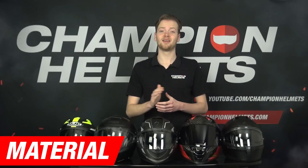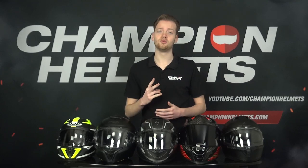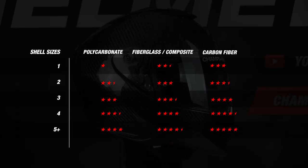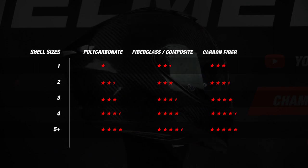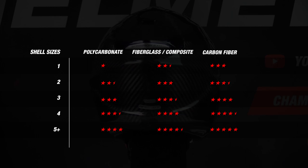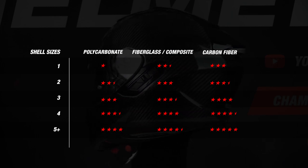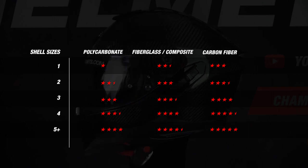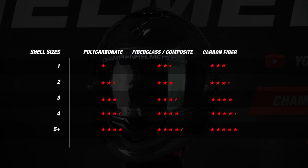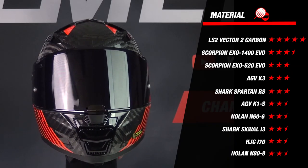We begin the data-driven review with the material part. Here we look at two criteria: first, the material the outer shell is made of — polycarbonate, fiberglass, or carbon fiber. Polycarbonate helmets tend to be the heaviest and most cost-friendly, followed by fiberglass, and then carbon helmets, which are generally the lightest but most expensive as less material is required to reach the needed strength.